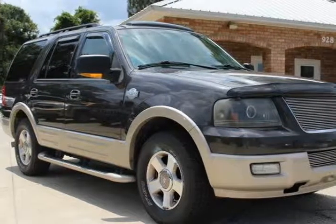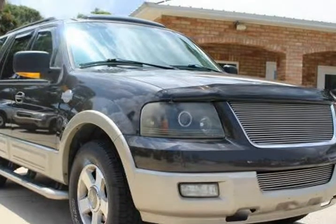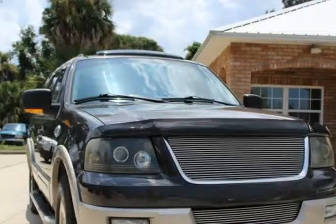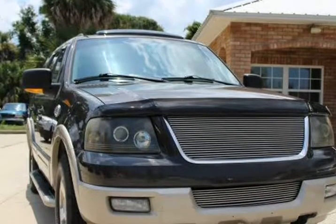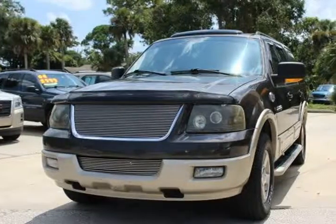This 2006 Ford Expedition King Ranch is brought to you by Mitchell Auto Acquisitioning. It is fully loaded, including King Ranch Leather Upholstery, 2nd Row Rear Buckets, 3rd Row, Sunroof, Navigation, and more. This is the top of the line Expedition.